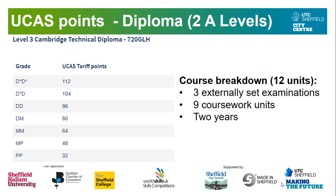The UCAS points for the Diploma, worth two A-Levels — as you can see, the difference in how many UCAS tariff points you can gain is based on the grade you are awarded for this qualification. The course breakdown for the Diploma is 12 units — three exams and nine coursework units — completed over two years.